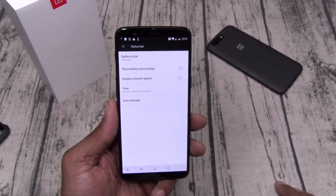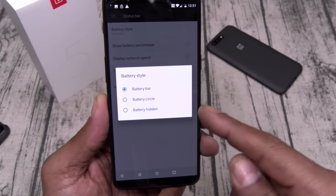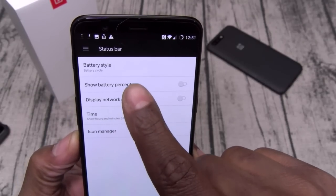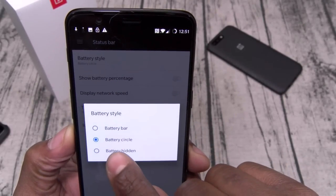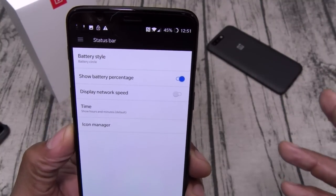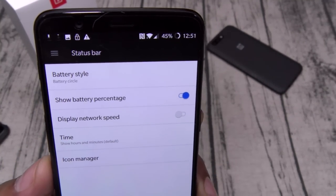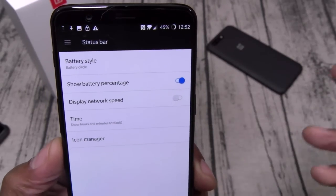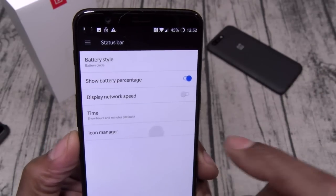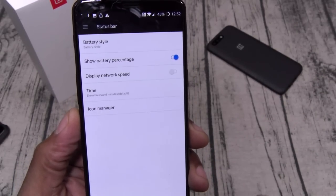Let's check the status bar. You've got different battery styles — circle or hidden — we'll leave it on circle. Definitely turn on display battery percentage for a more accurate reading. You can display network speed but we don't need that. You also have an icon manager to play with later.